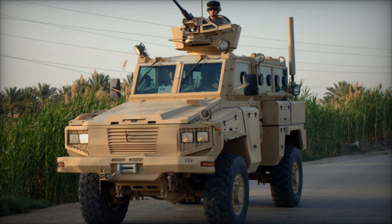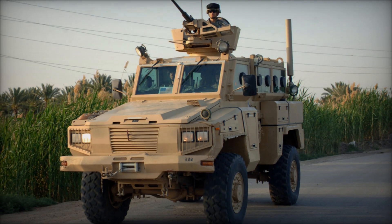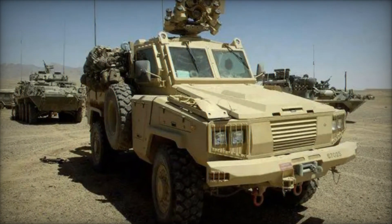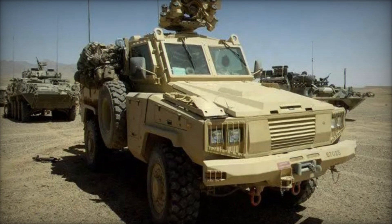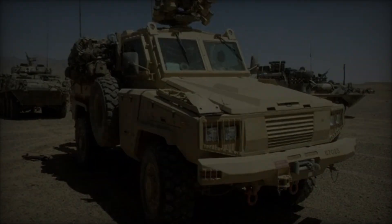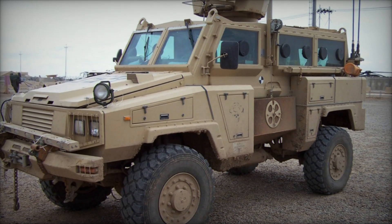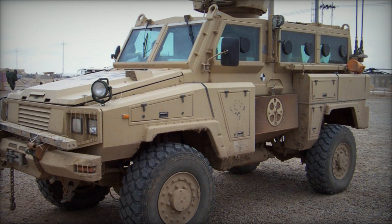The RG-31 series boasts inherent design flexibility, allowing for variable weapons fits. Some utilize manned armored turrets with 0.50 caliber heavy machine guns (HMGs), while others adopt remote weapon systems (RWS) or simpler open-air 0.50 caliber HMG configurations.